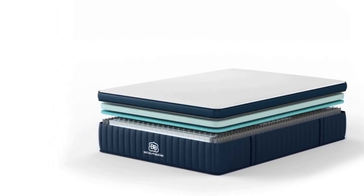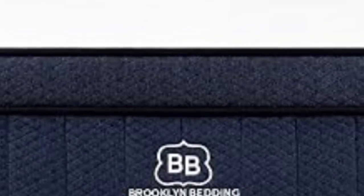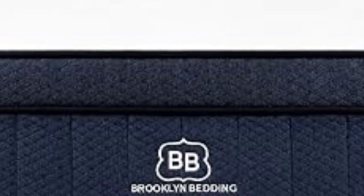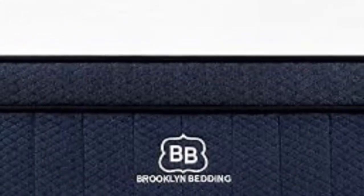Our team tested all three of the Signature Hybrid's firmness levels. Side sleepers up to 230 pounds and back sleepers under 130 pounds awarded the medium-soft (4) design its highest ratings — opt for this model if you enjoy deep cushioning. Those who need maximum support, such as back and stomach sleepers over 230 pounds, may want to consider the firm (8) design. The medium-firm (6) model was most popular, making it a solid option if you enjoy moderate contouring and solid reinforcement without too much pushback.